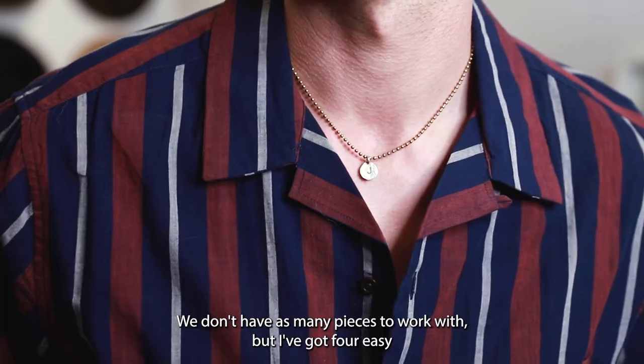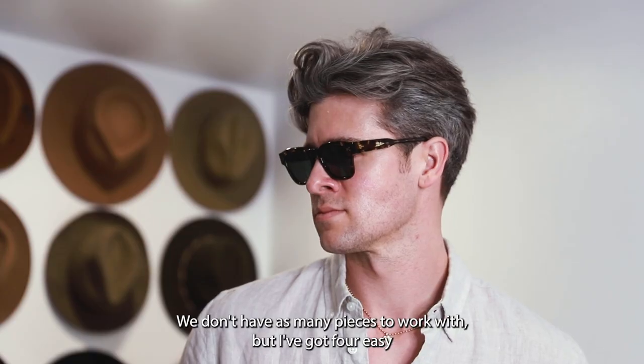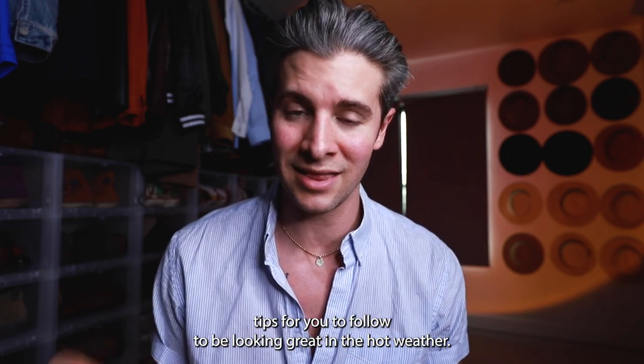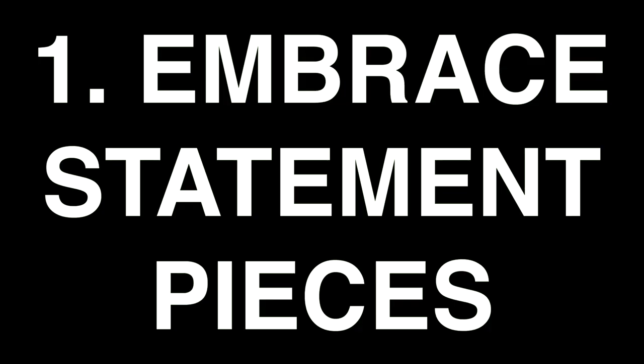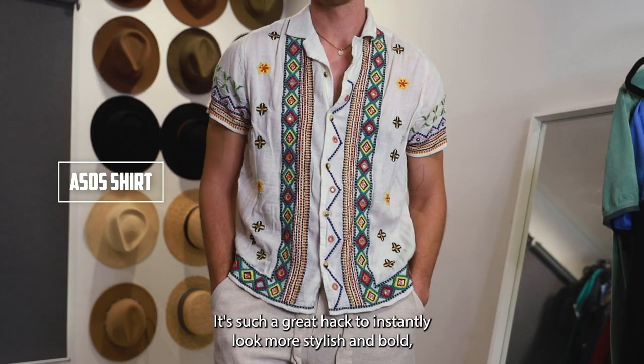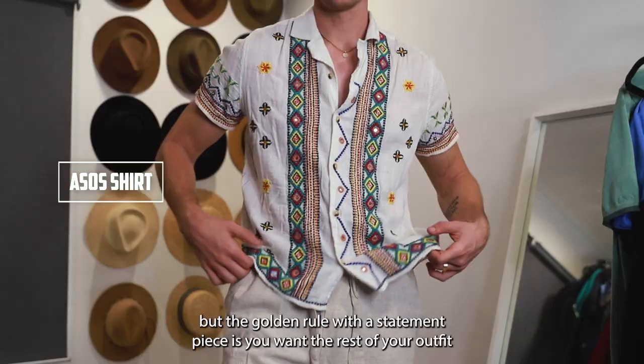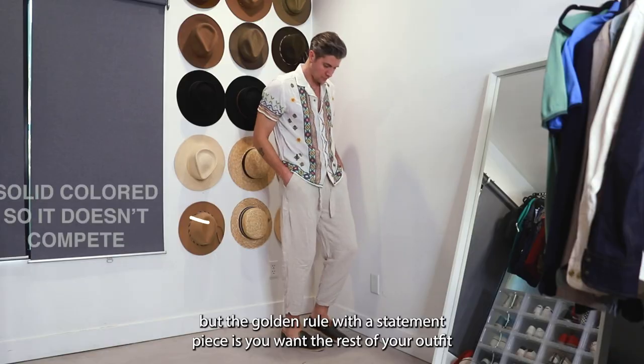If that sounds like something you're into, join the gang. Style in the hot weather can be tough — we don't have as many pieces to work with — but I've got four easy tips for you to follow to be looking great in the hot weather. You know I love a statement piece; it's such a great hack to instantly look more stylish and bold, but the golden rule with the statement piece is you want the rest of your outfit to be pretty plain and solid colored.